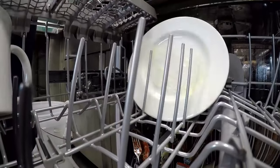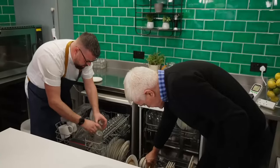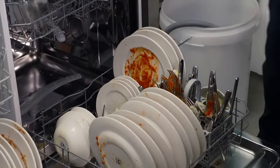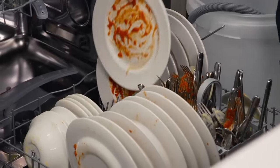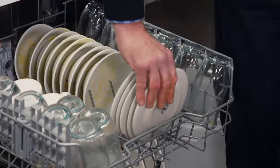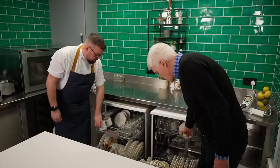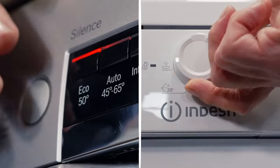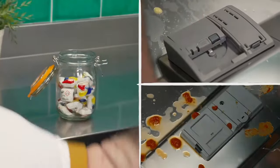Turning attention to the plates, the layout of the Indesit's lower rack causes some concern — the plates end up too close together. After a clever rearrangement, loading every other slot, both machines are fully loaded. The Bosch still has a bit of space left for more cups and glasses, with everything comfortably fitting in. Both machines are set to eco mode with identical dishwasher tablets, and we press start.